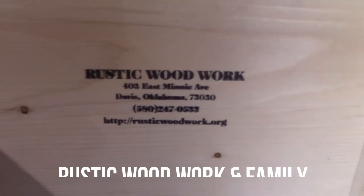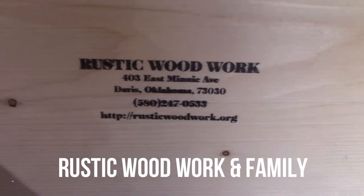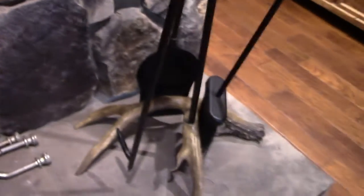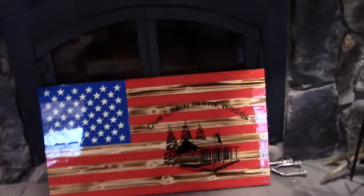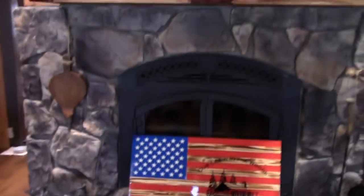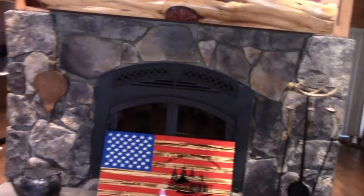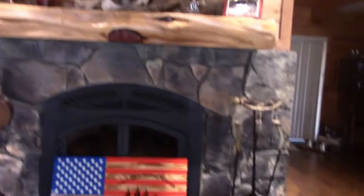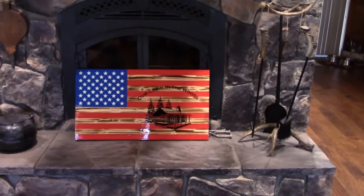Rustic Wood Work and Family on YouTube — sorry about that. So his name is Brandon. Now I need to find somewhere I can do my Tuesday shout-out and also be able to put my flag up behind me. I'm unsure yet what I'm going to do, but this flag thing is awesome.